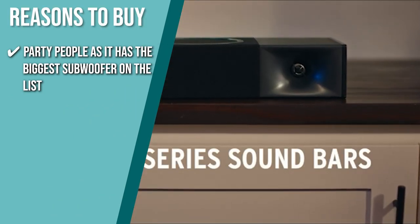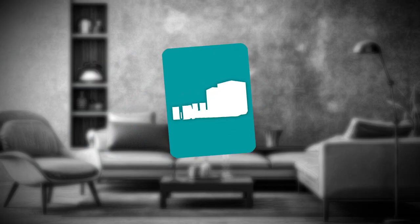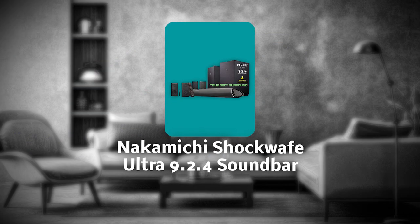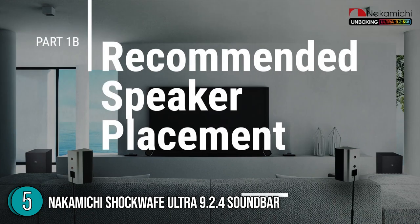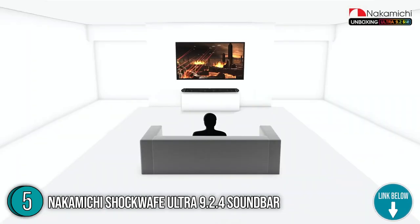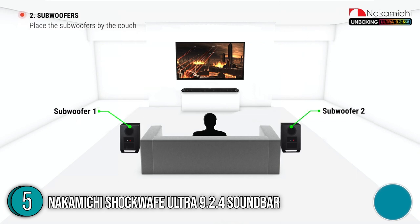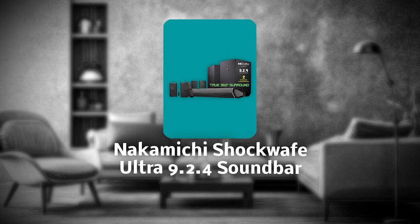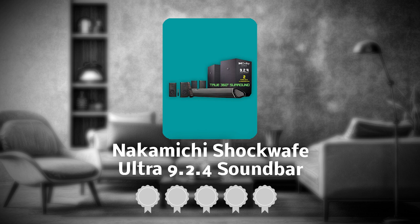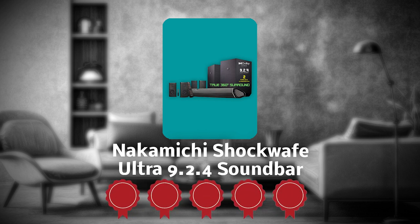The fifth theater system on our list is the Nakamichi Shockwave Ultra 9.2.4 Soundbar. The Nakamichi Shockwave Ultra 9.2.4 proves that you don't need a branded soundbar to experience quality sound. The system comes with an all-in-one soundbar, dual subwoofers, and four satellite speakers, and is easy to assemble with some truly outstanding features. It measures 45.5 x 3.5 x 3 inches and weighs 7.27 pounds. Trustedshoppingguide.com has awarded it a 5 badge rating.